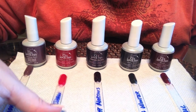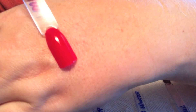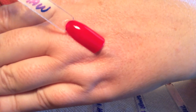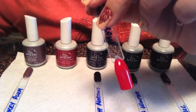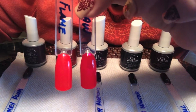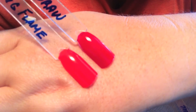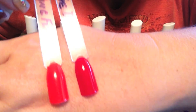Next up is my favorite red from IBD. This is called Luck of the Draw. It is a classic red cream. It applies absolutely perfectly — really perfection for a red cream, in my opinion. Opaque in two coats. And compared to Burning Flame, which I showed you in the first video, you can definitely see the difference in the color tones. Burning Flame has that orange undertone, and Luck of the Draw definitely has the more red undertone.